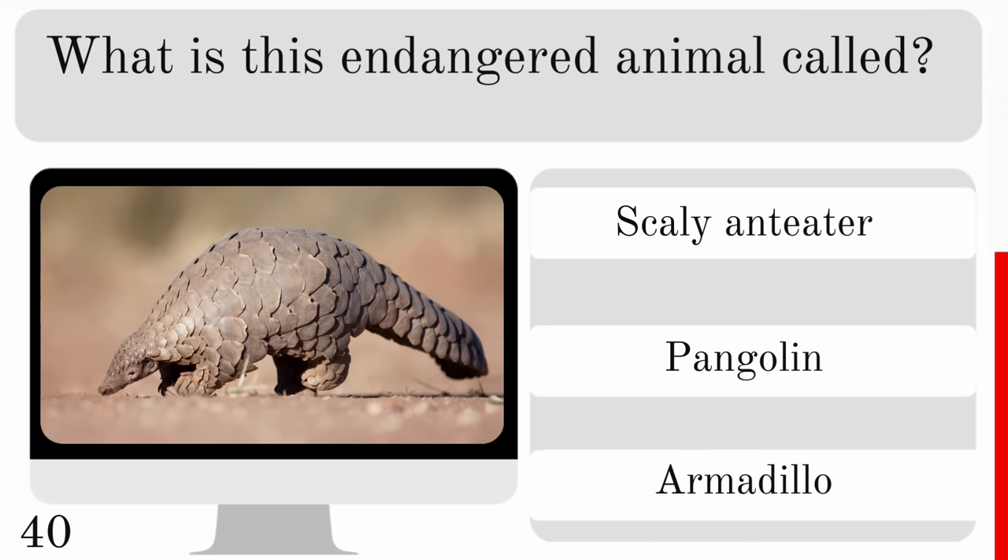What is the name for the skin that hangs from a turkey's neck? Is it a gizzard, giblet or wattle? And it is a wattle.